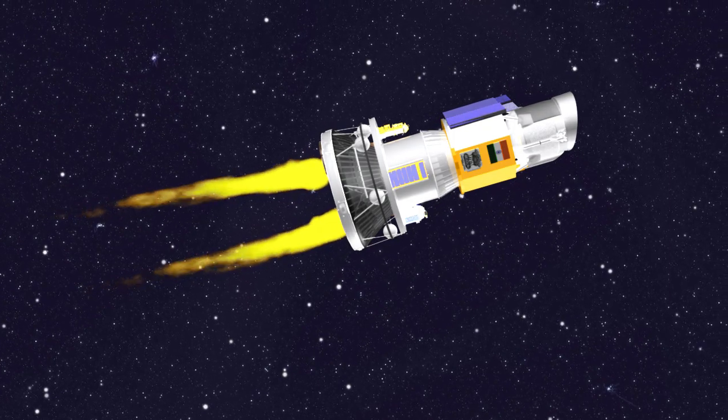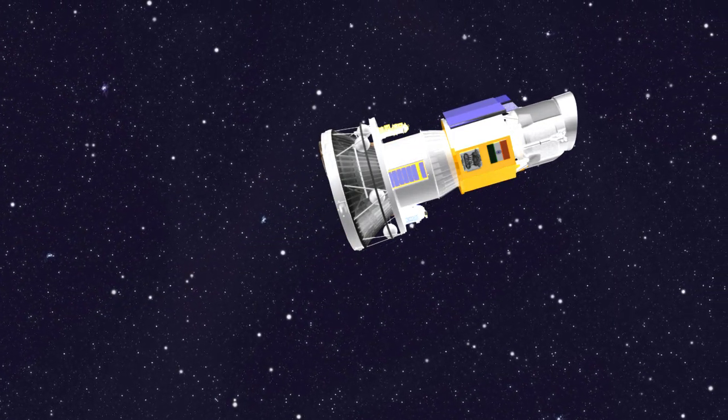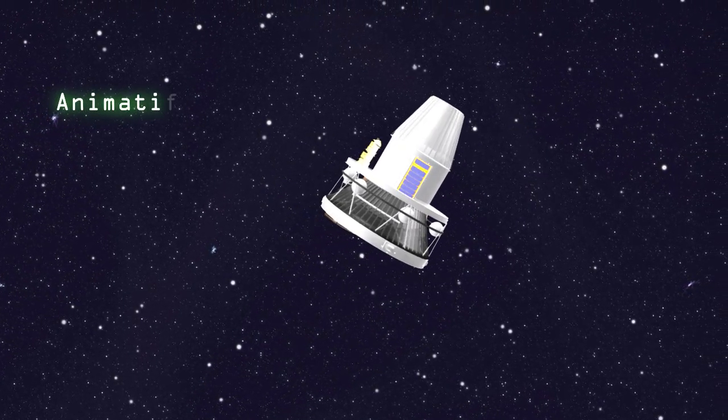The fourth stage is ignited, burns out, and the main satellite is separated. Three micro-satellites are also separated.